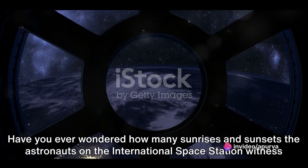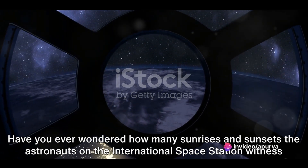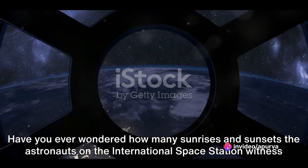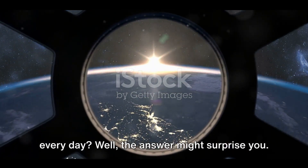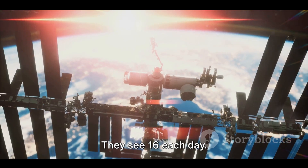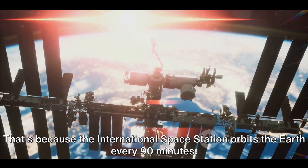Have you ever wondered how many sunrises and sunsets the astronauts on the International Space Station witness every day? Well, the answer might surprise you. They see 16 each day — yes, you heard it right, 16.